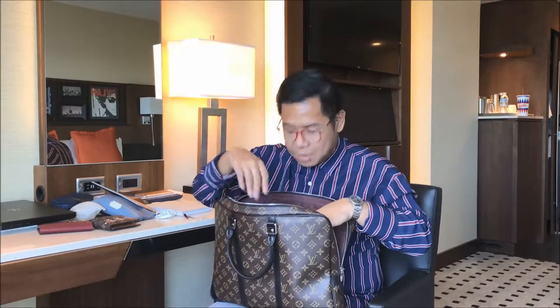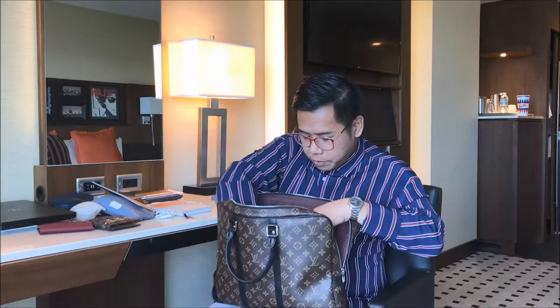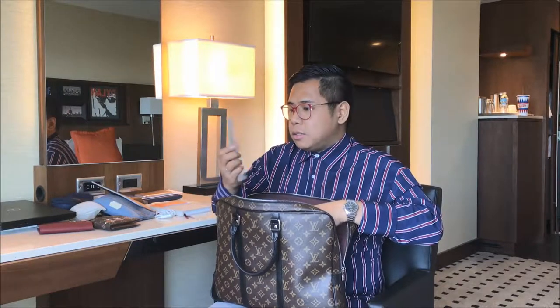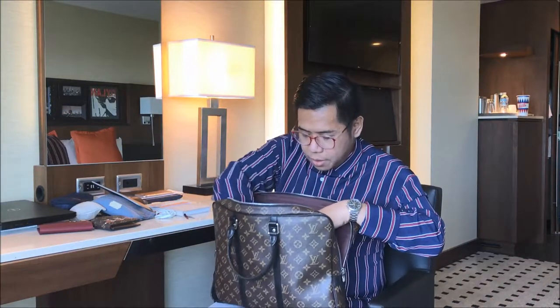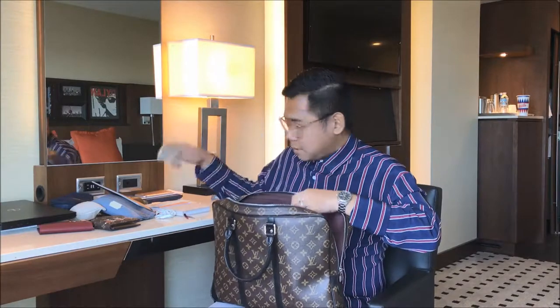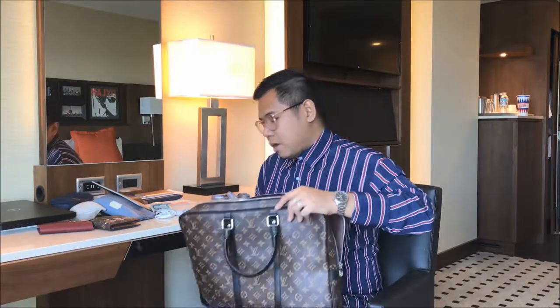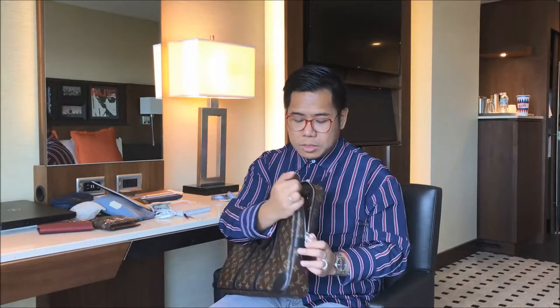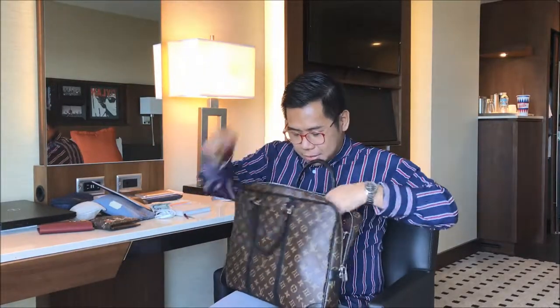Surprisingly I still had some more items inside: a paper sleeve holding a notebook given to us at the office, a tag from a water bottle container bought from the office cafeteria, a five-dollar bill, and a key to the padlock — I keep the padlock hanging on one of the zipper pulls as an indication of which side is the front of the bag.